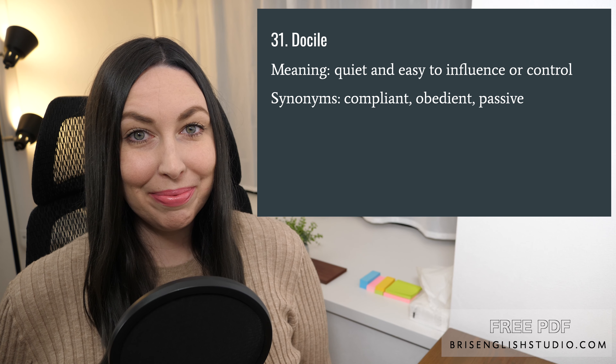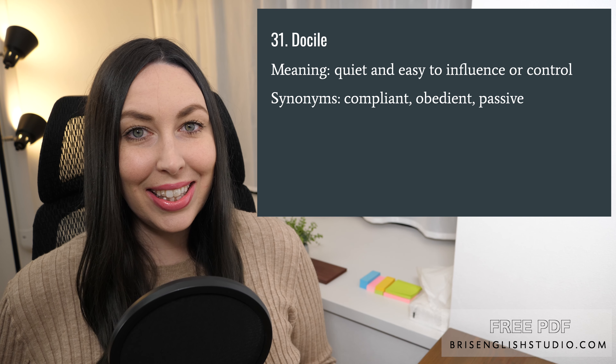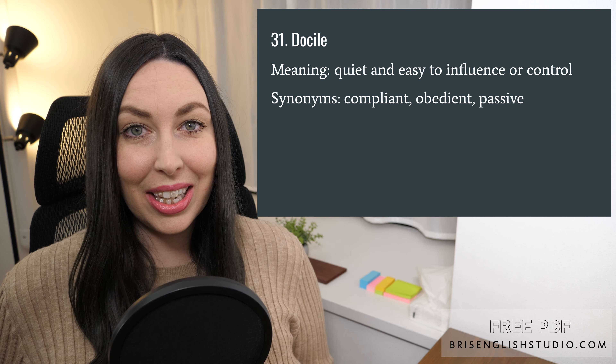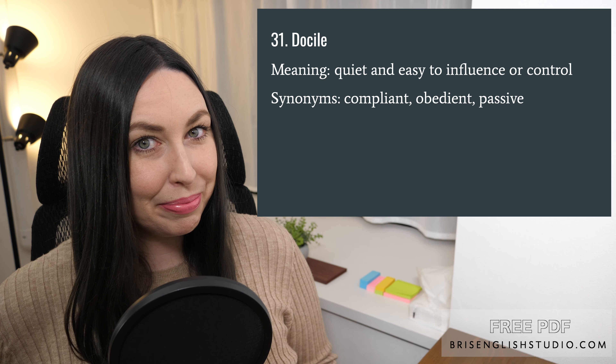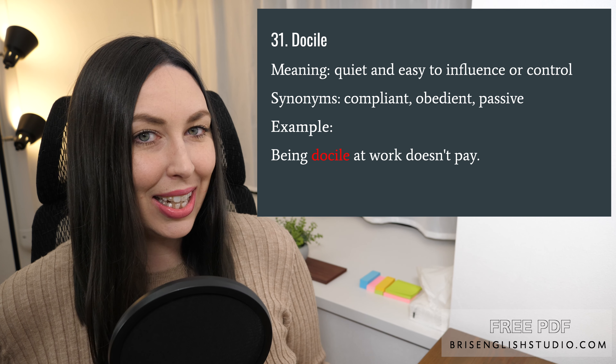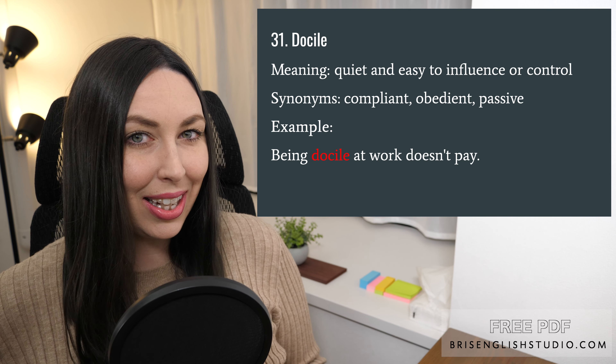Number thirty-one: docile. Docile means quiet and easy to influence or control. Synonyms include compliant, obedient, and passive. Being docile at work doesn't pay — in other words, it's not good to be docile at work; you should be more assertive.